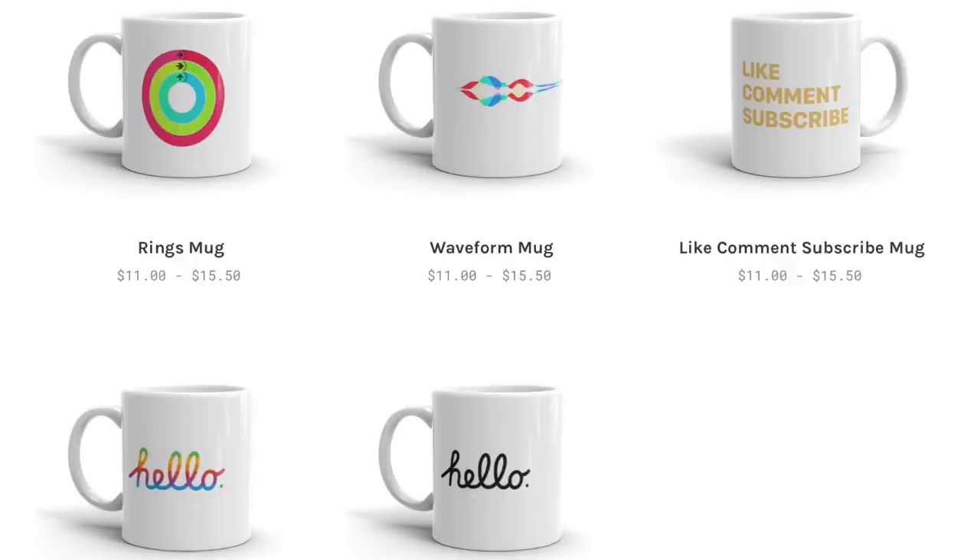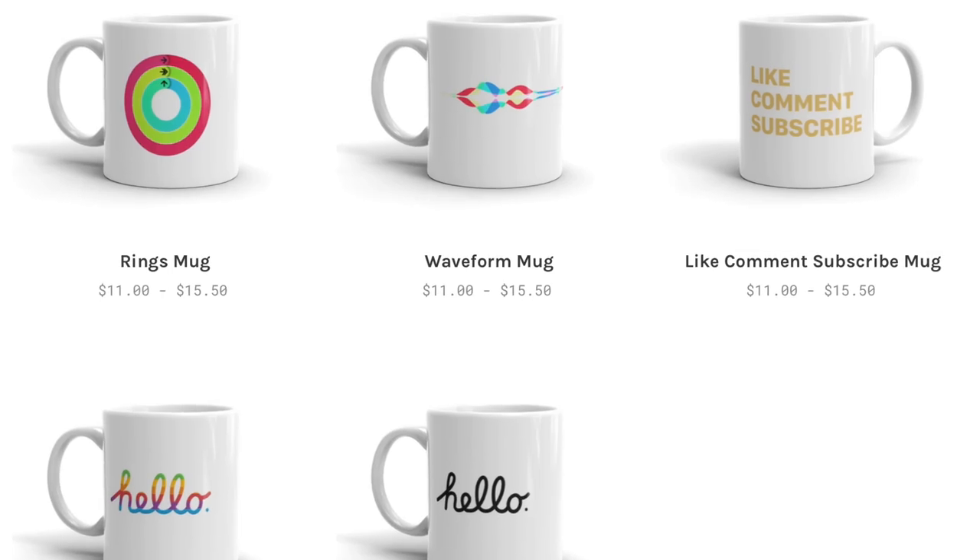So guys, that's pretty much it. By the way, new merch has come in — the new Apple World mugs have now arrived in the office. There's a 'hello' mug, and there's a bunch of other great designs at appleworldclothing.com. Like, comment, subscribe. I will see you in the next one. Peace.